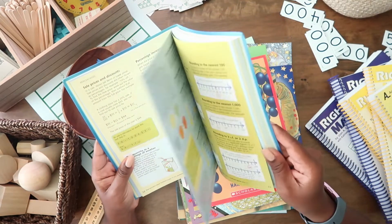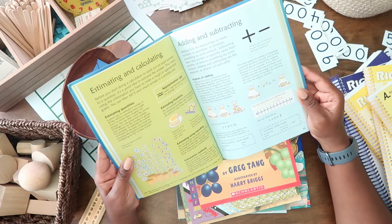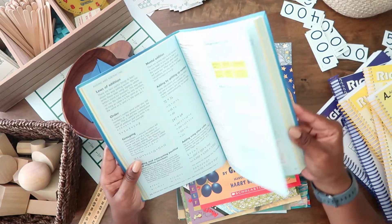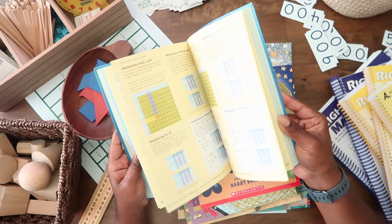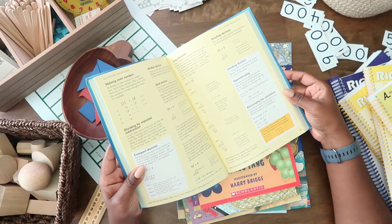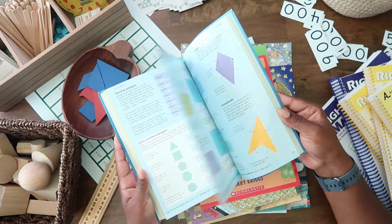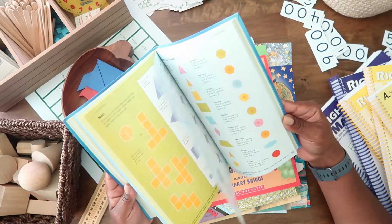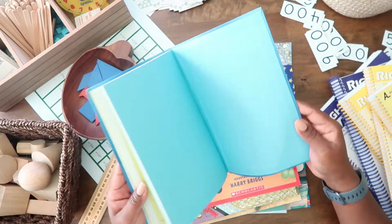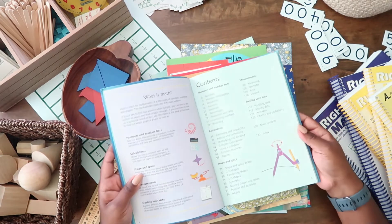Math wasn't my strong suit — I did well because I learned how to do well in school, not because I fully understood what I was learning, if that makes sense. And that is why I love homeschool, because I want my boys to really understand what they're learning and the whys behind it. So this is a great book for that. They put things in simple terms and it's just as much for me as it is for him.